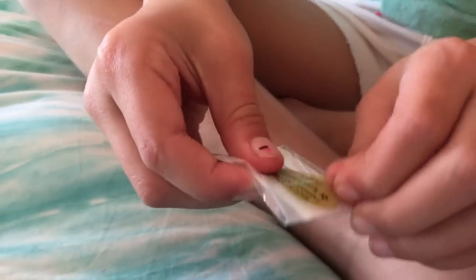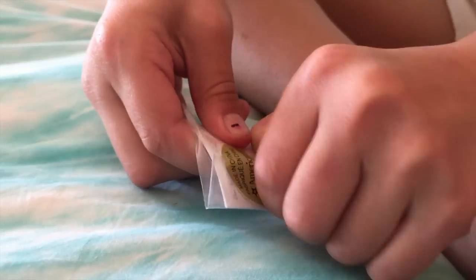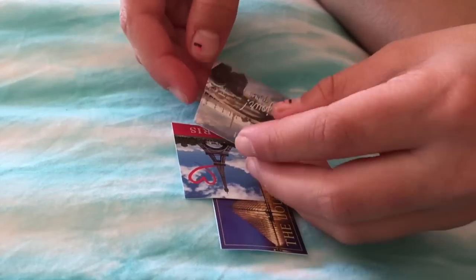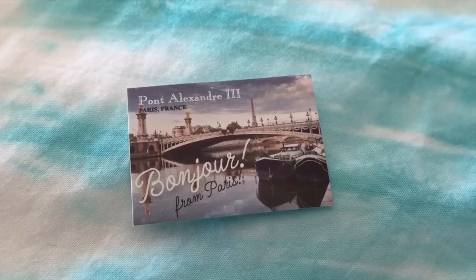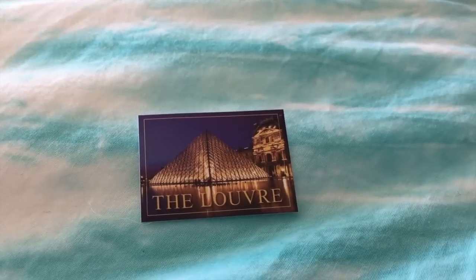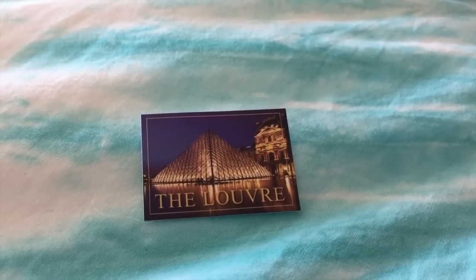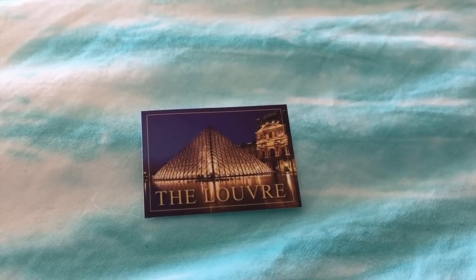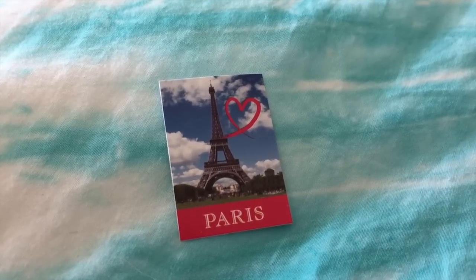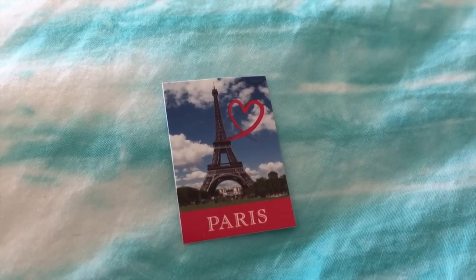The last item in this set is postcards. I think there's three or four of them. The first one is a very famous bridge in Paris. The next postcard is the Louvre, which is a famous museum. And this is the Eiffel Tower in Paris — it's one of the most famous landmarks in the world.